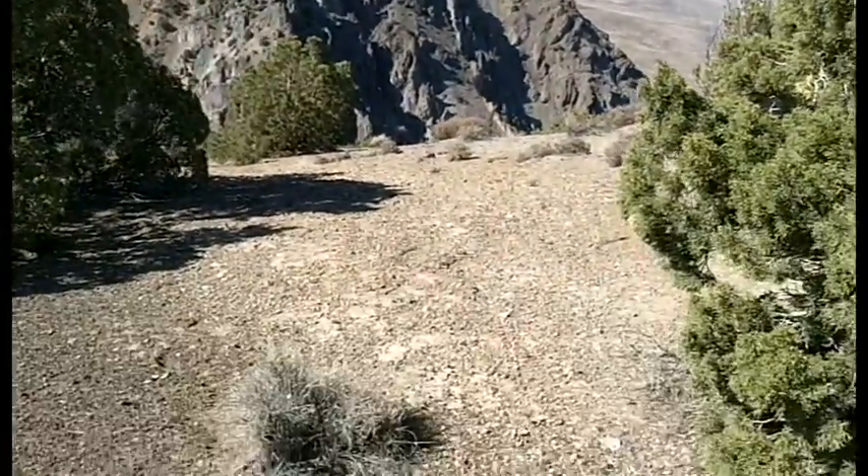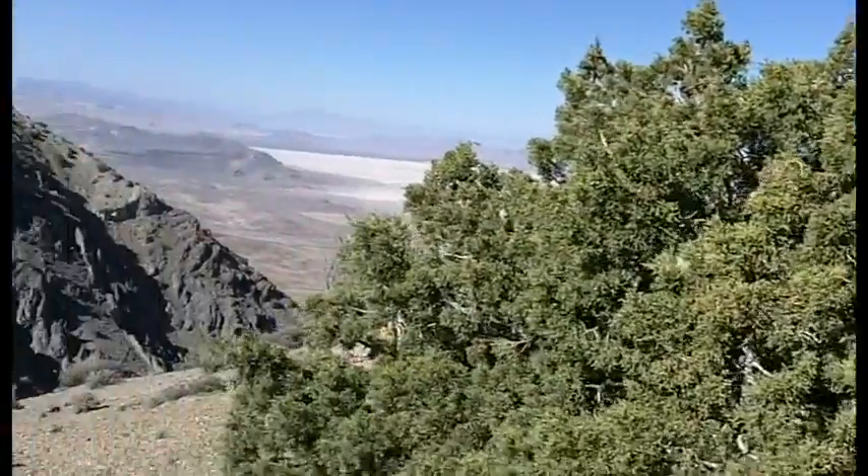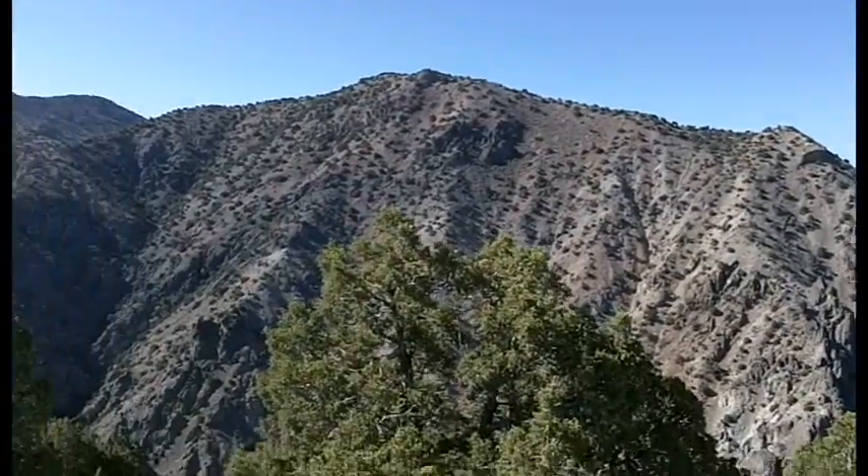Why the hike? We went up 1,200 feet in about an hour, if you want to know. Good hike.